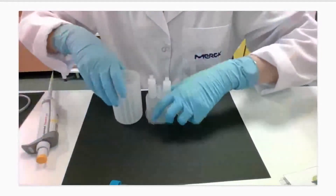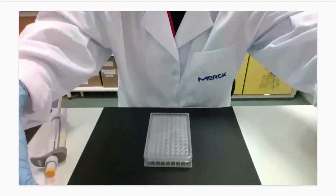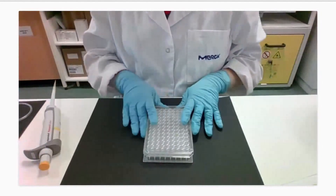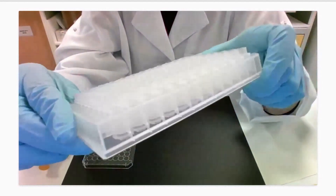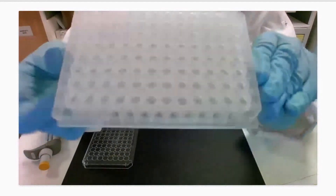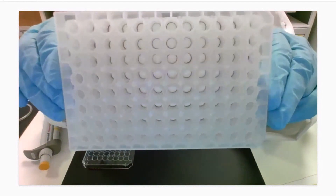Now for an overview of the ultrafiltration plate — the last centrifugal device. It appears as a classical 96-well plate, but with an elevated profile to process samples up to 300 microliters. Inside each well contains a regenerated cellulose membrane sealed with an orange O-ring — you can see these dark circles inside the wells. Sealed with an O-ring, not glue, to avoid extractables.